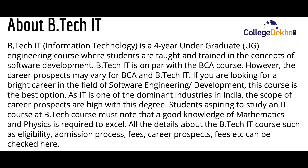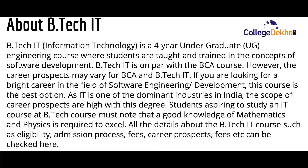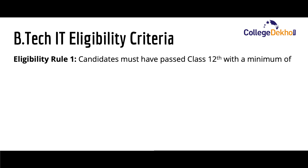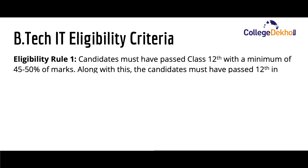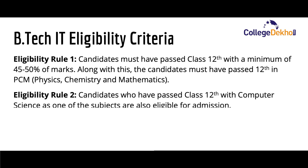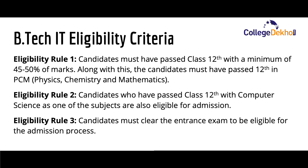Let us first look at the eligibility criteria required for admission to B.Tech IT course. There are three eligibility rules. Rule one: the candidate must have passed class 12th with a minimum of 45 to 50 percent marks. Rule two: candidates must have passed 12th with PCM, that is physics, chemistry, and mathematics. Candidates who passed class 12th with computer science as one of the optional or major subjects are also eligible. Rule three: the candidate must clear the entrance exam to be eligible for the admission process.